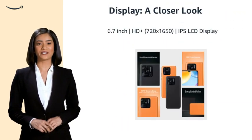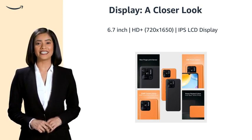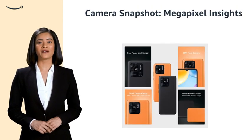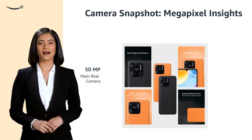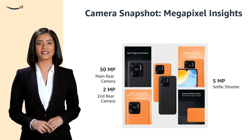A smartphone with a 6.7-inch HD Plus 720x1650 IPS LCD display. Capture stunning photos with a powerful rear camera featuring 50MP and 2MP lenses, and a 5MP front camera.